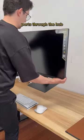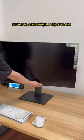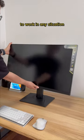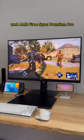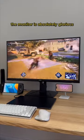The stand design has full tilt, rotation, and height adjustment to work in any situation. It has a one-millisecond response time, AMD FreeSync Premium Pro, and HDR 600 brightness. The monitor is absolutely glorious with great picture quality.